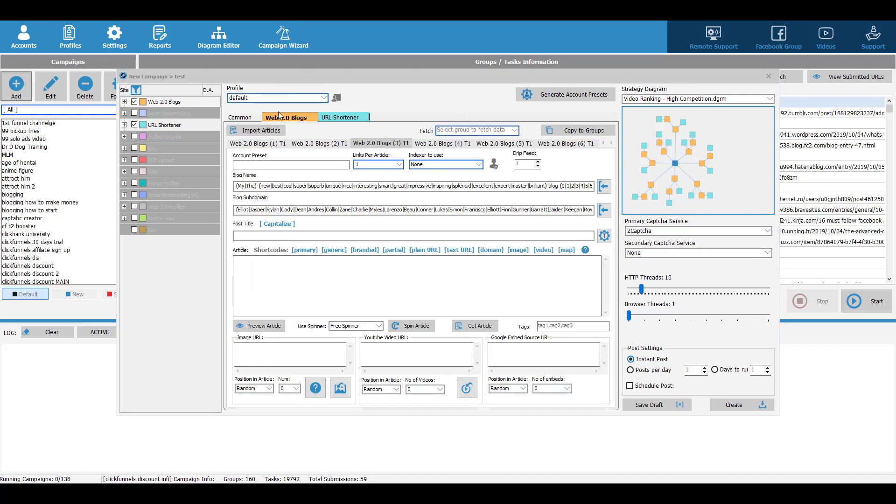Then go to each of the tabs and configure those settings. Basically, these settings tell the software how you want to set up your blog and your website, because the software will go and create lots of blogs for you and link back to your main website. The first thing you want to set up is your account preset.